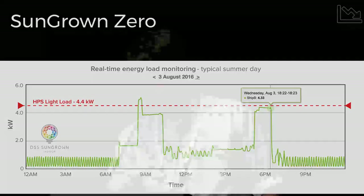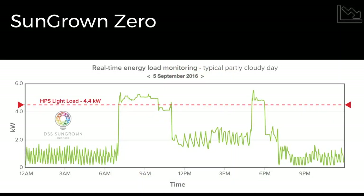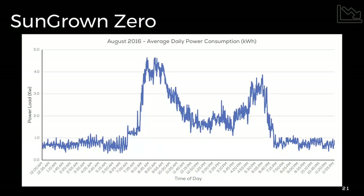This is on a typical summer sunny day. Our next one is a typical cloudy day up in Sonoma — you can see the valley in the middle didn't appear as much, and you can see the increased use of the LEDs along with the HVAC, but we're still under that 4.4 kilowatt load of an HPS system. Then this is a partly cloudy day — we extended a bit longer till noon and brought it back up toward the end of the day. Here is an example of a flowering period within the Sun Grown Zero space showing average daily power consumption for the entire month of August — every single day averaged on a per-hour basis — again showing that peak, valley, and peak pattern.